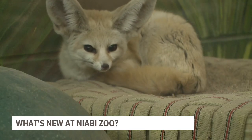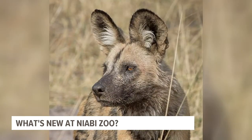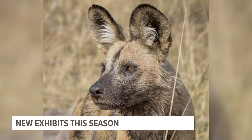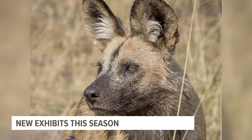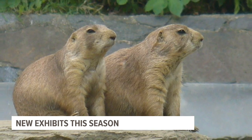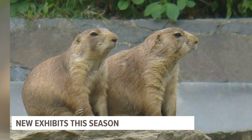In Coal Valley, Colin Riviello, WQAD News 8. The zoo is also preparing to unveil two new species: the African Painted Dog Exhibit will be ready by early June, and the Prairie Dog Exhibit will open in late August.